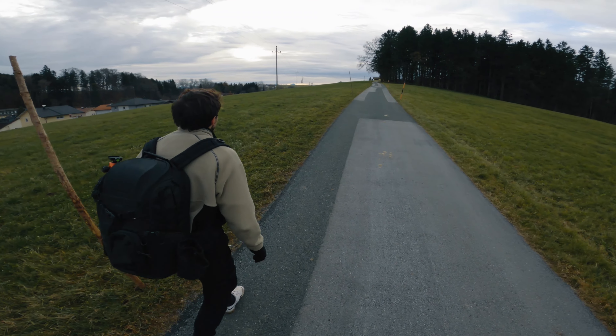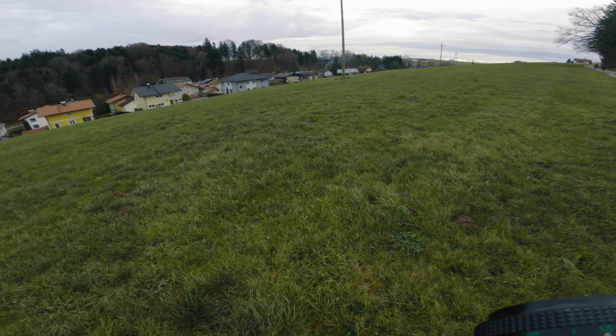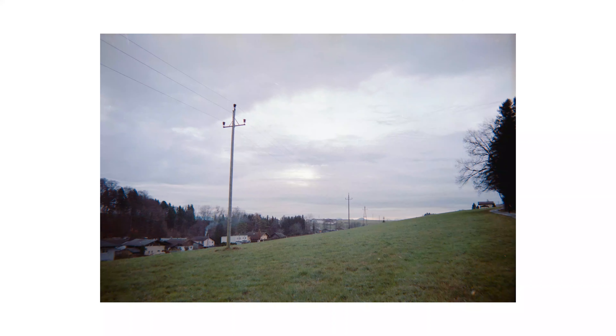We were walking on this road across some fields and I found some power poles to shoot. This is the outcome. I like the composition and the subject, however the colours are looking rather washed out in a negative way here.